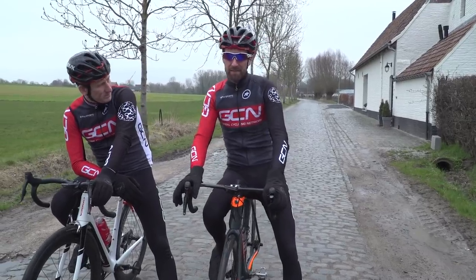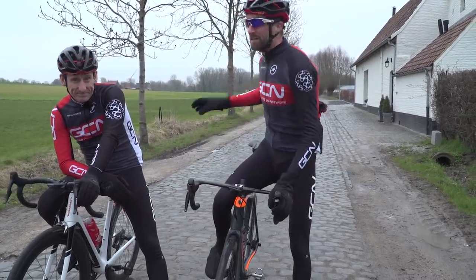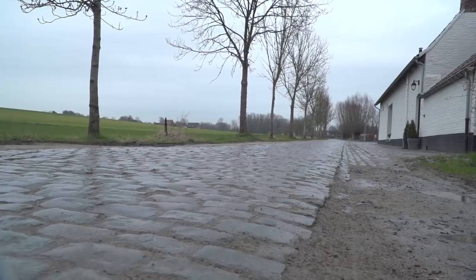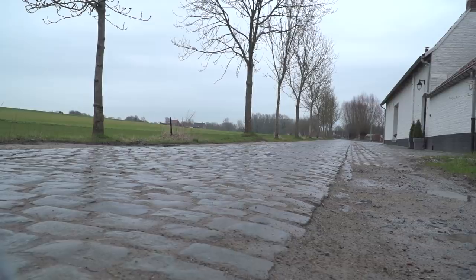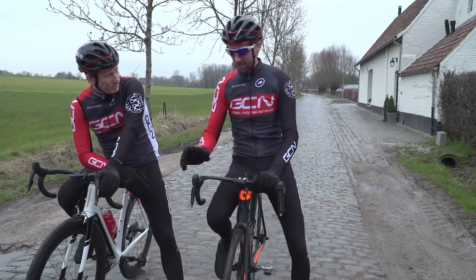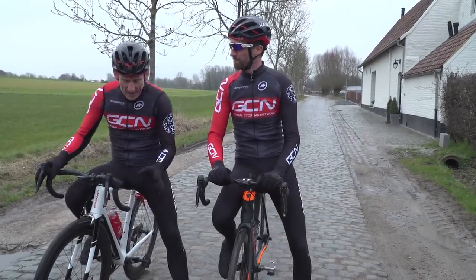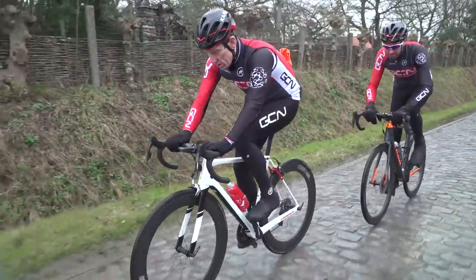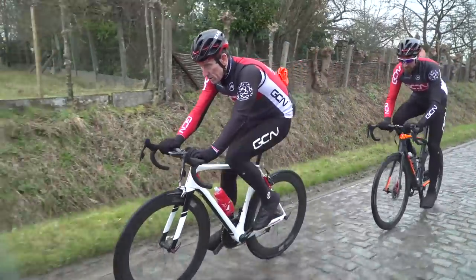Let's start with the most simple aspect, which is a straight, flat cobbled sector of road. We've chosen to come to the Paderstraat in the Flanders region of Belgium, because it's perfect to get acquainted with this type of riding. Now, you might not actually think there's much to it apart from riding your bike as normal and pretty much accepting that it's going to be a bumpy ride.